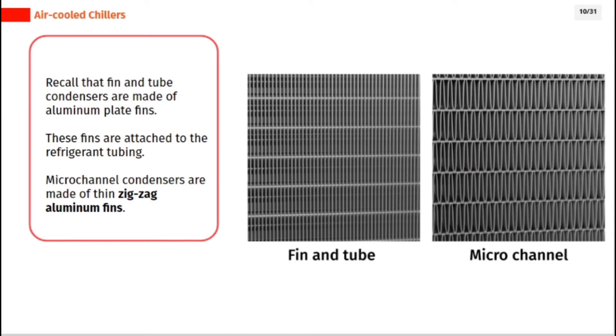Recall that fin and tube condensers are made of aluminum plate fins. These fins are attached to the refrigerant tubing. Micro-channel condensers are made of thin zig-zag aluminum fins.